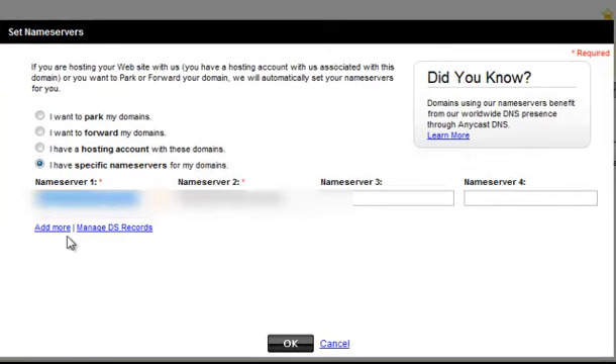So go into your email from HostGator and type in Name Server 1, and type in Name Server 2, and then click OK.